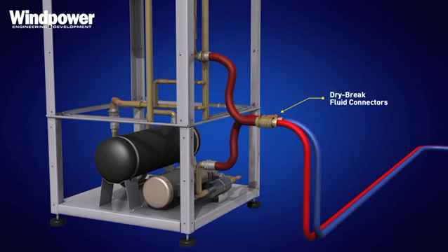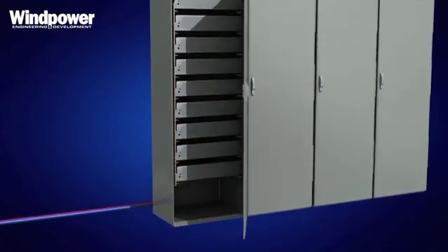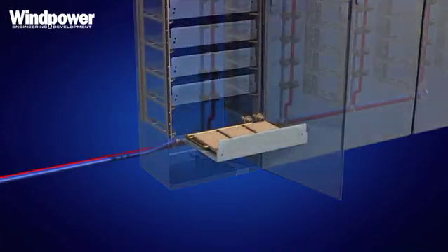The big difference between our system and traditional cooling systems is rather than use water to cool the converters or power modules, we actually pump refrigerant into the system being cooled.